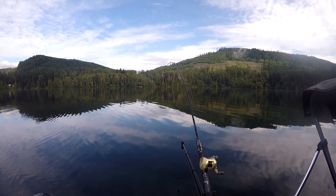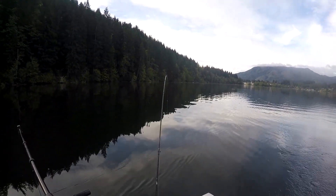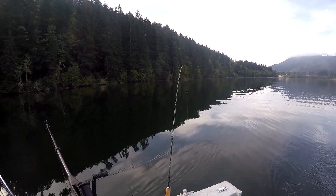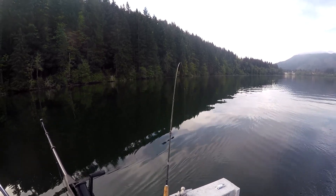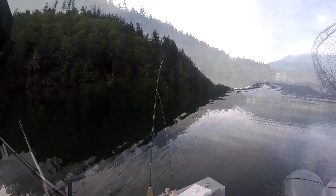We got both lines in the water. This lake is dead flat calm — it's a beautiful day today. I'm excited, can't wait to see what we catch. It's always fun going to a new lake. Last week went to Summit Lake for the first time, and now we're on Mineral Lake. It's gonna be an exciting day.